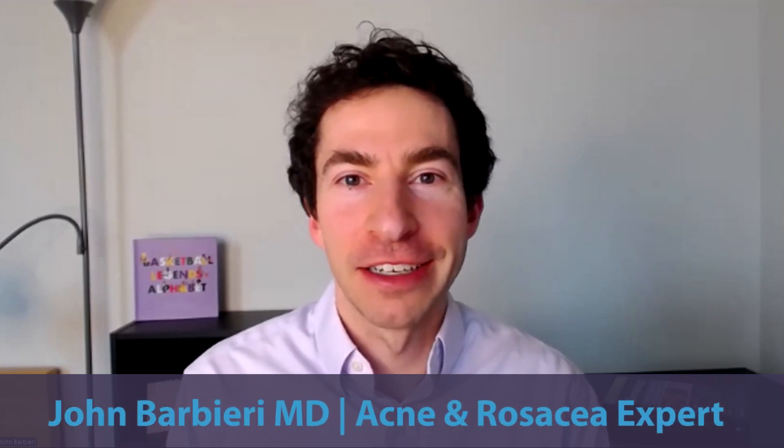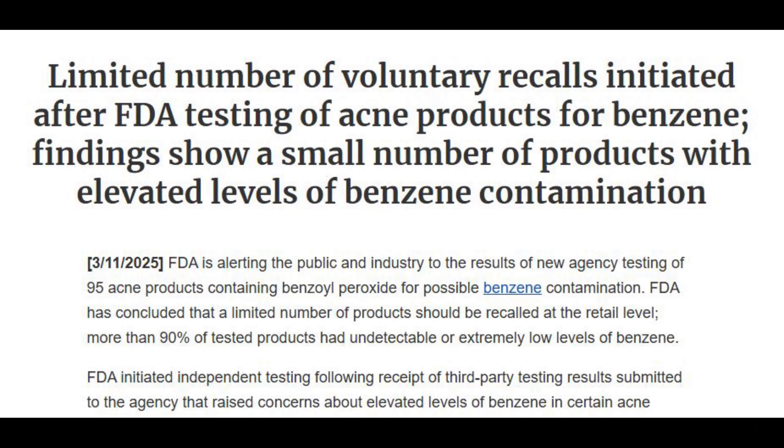Hey everyone and welcome back to the channel. There's been some big news from the FDA regarding the potential for benzoyl peroxide products to break down into benzene. In this video, I want to go through this report and share my key takeaways.